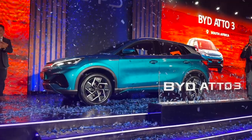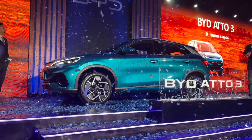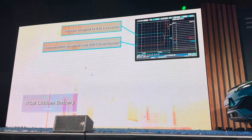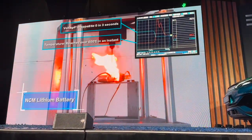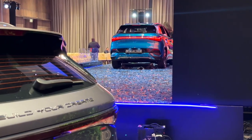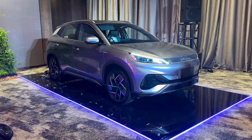BYD stands for Build Your Dreams. If you're worried about reliability, then stop. Not only do they use the safest lithium battery setups called the Blade Battery, which won't ever catch on fire, but BYD has also just partnered with Toyota to supply them with their EV tech. So if the world's most trusted and reliable brand chooses them, that says a lot.